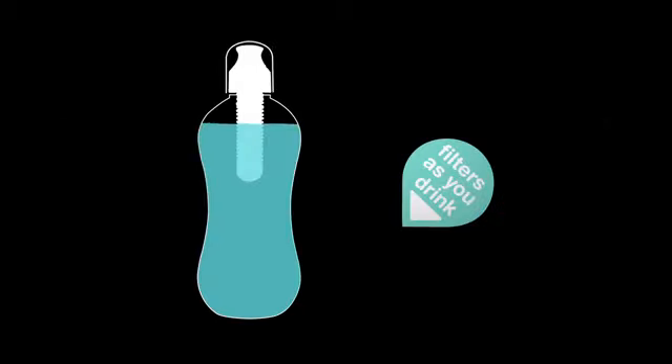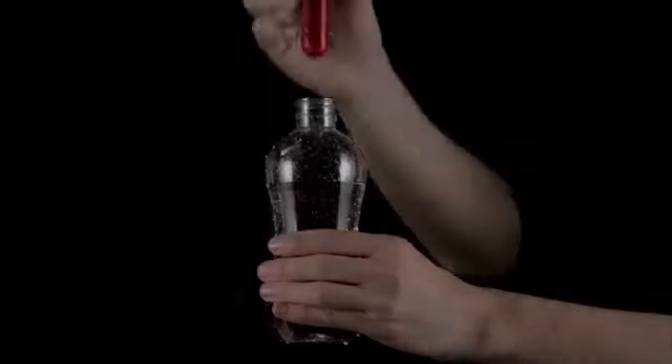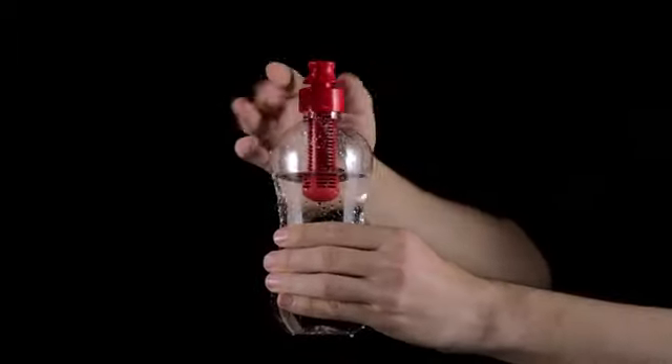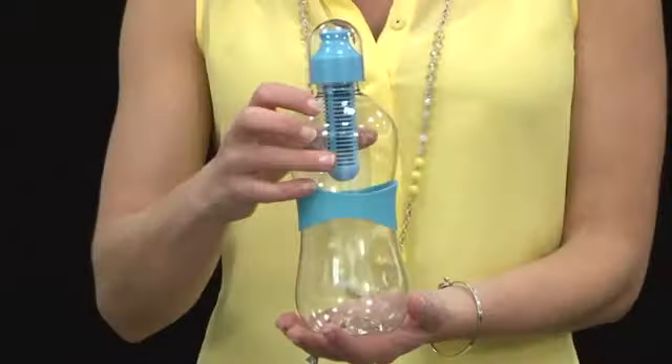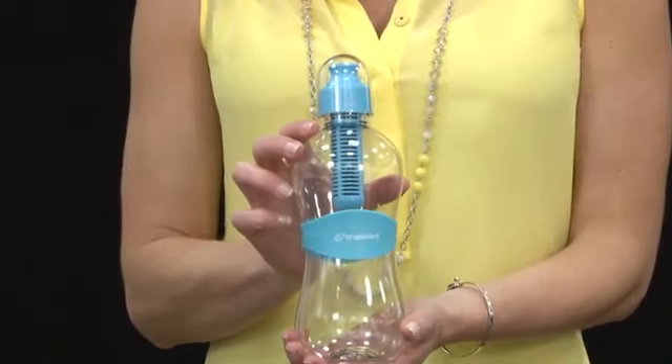This BPA-free patented reusable water bottle filters as you drink. The replaceable carbon filter removes chlorine and organic contaminants from municipal tap water. One filter equals 300 water bottles. This product features a customizable non-slip band for easy carrying. This eco-friendly water bottle provides great tasting water from any faucet.